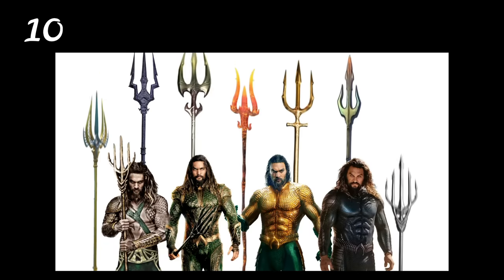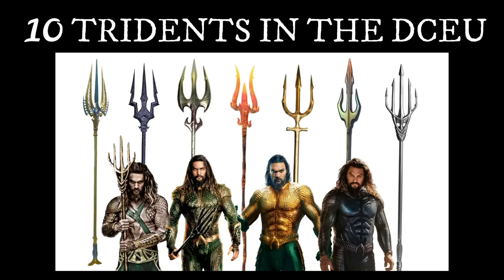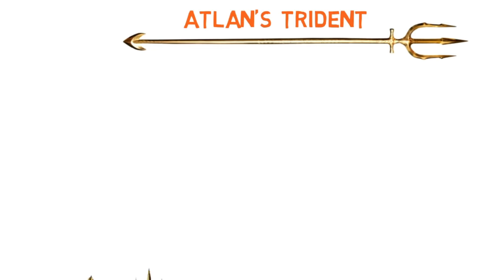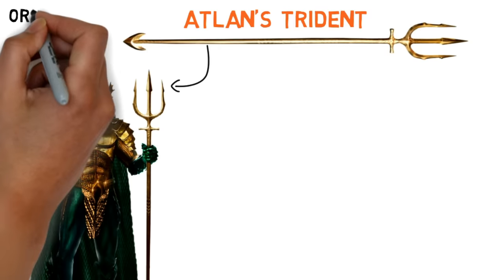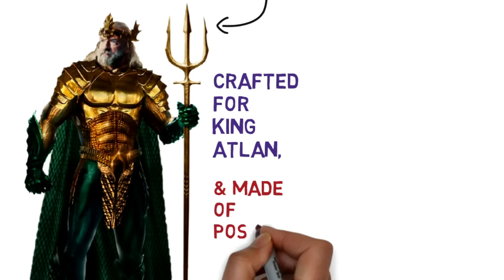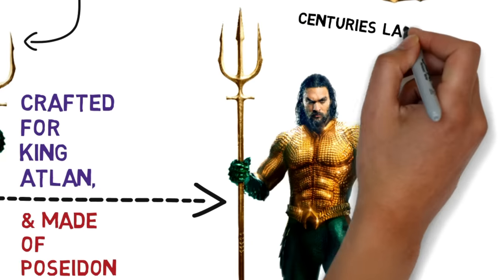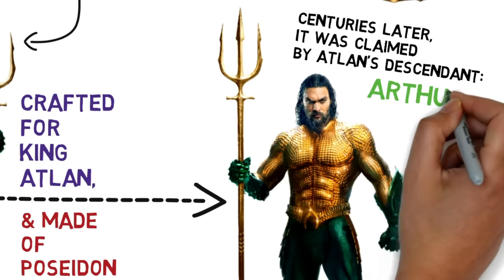In this video, we'll talk about 10 different royal tridents of Atlantis in the DCEU. First is the legendary trident of Atlan. Its origin goes way back to the ancient kingdom of Atlantis, where it was crafted for King Atlan from a metal known as Poseidon steel. Centuries later, it would be claimed by Atlan's descendant, Arthur Curry.